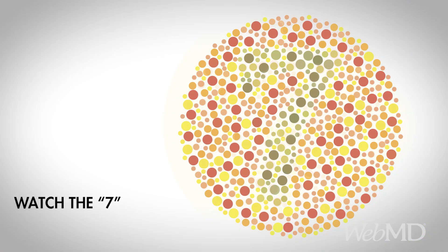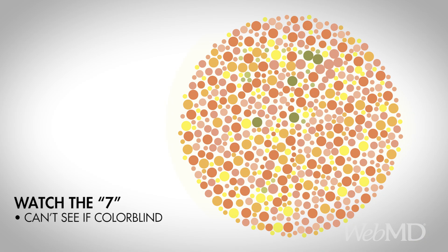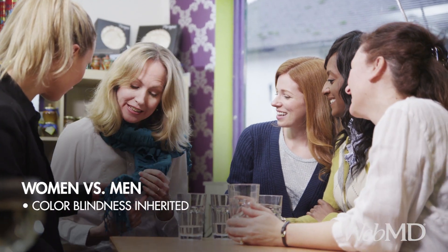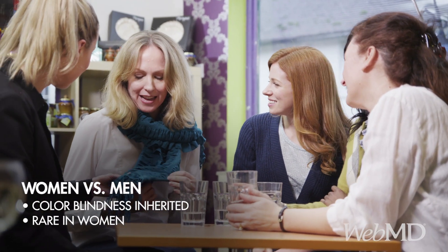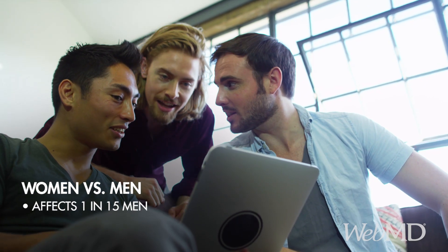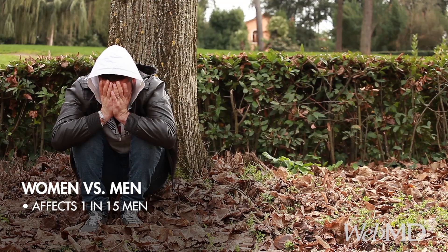Here's what this number seven looks similar to for someone with a more common colorblindness. Good news if you're a woman — your DNA makes you much less likely to get the inherited type of colorblindness. But about one in 15 men end up with the condition. Sorry guys.